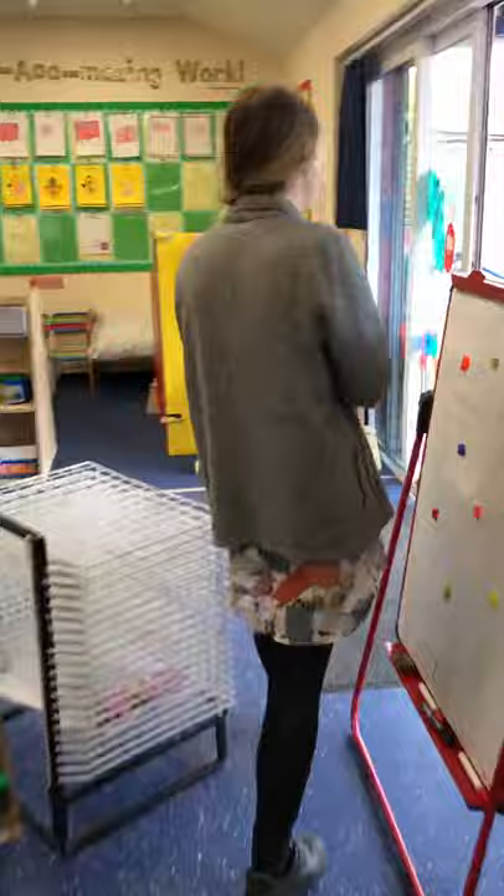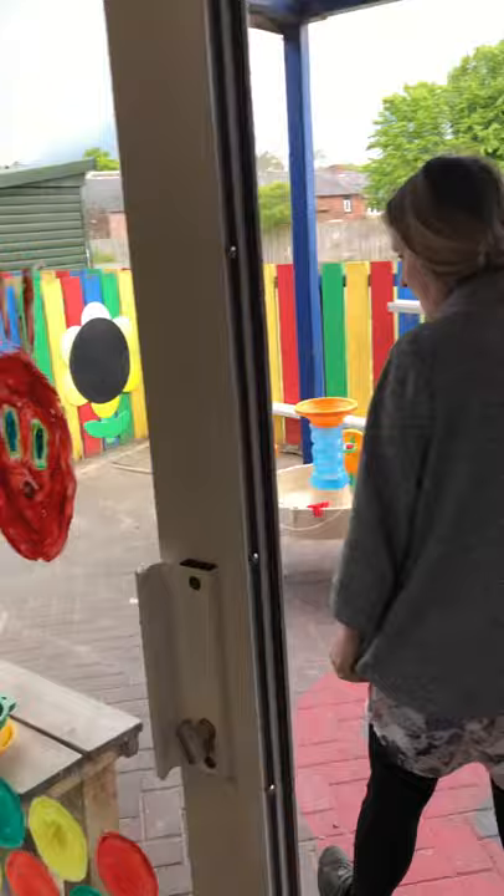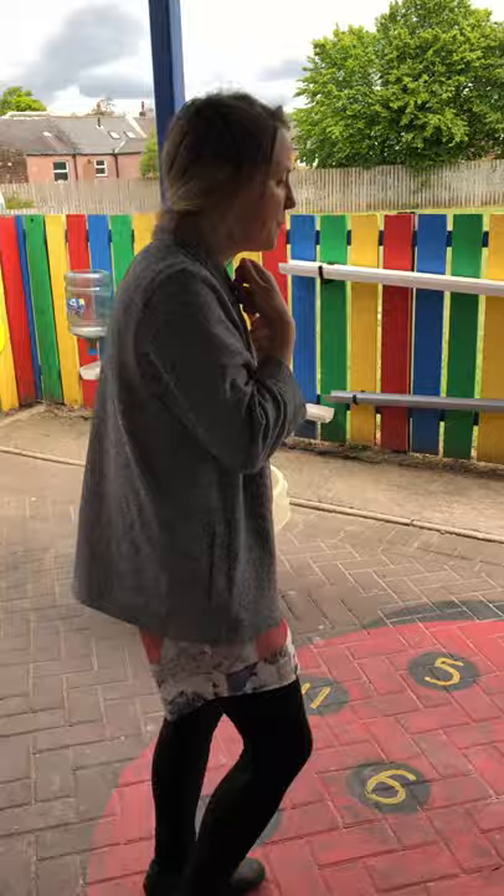Right, so that's our classroom and we've also got our outdoor area as well. Now this classroom stays open all day long because we've got a roof over here so even when it's raining the children can come outside into this area. If it's cold they just go and get their coats from their lockers.